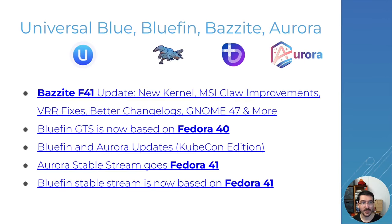Our friends at the Universal Blue project — Bluefin, Bazzite, and Aurora — are publishing their updates as well. They base their new versions on top of the work we do in the Atomic Desktops, so you'll get the freshest things in Bazzite. They have what they call a GTS version based on the older stable branch of Fedora 40, and the latest stable streams for Aurora. Bluefin also moved to Fedora 41. Check them out if you feel like some bits are missing in the default config of the Fedora Atomic Desktops — it's where they add all the sugar on the cake.